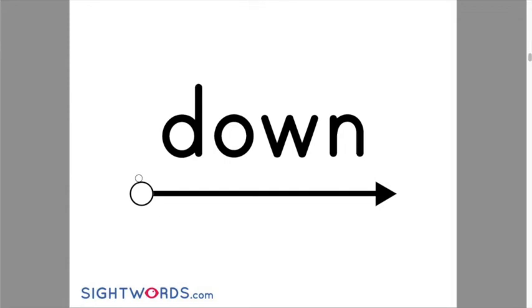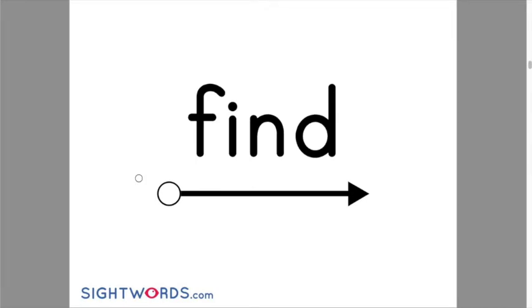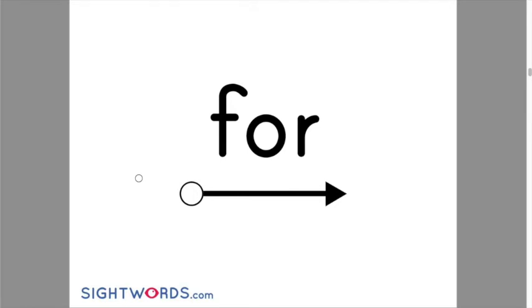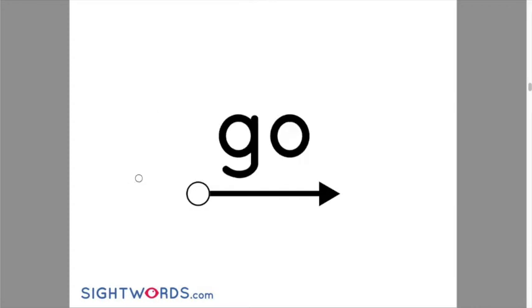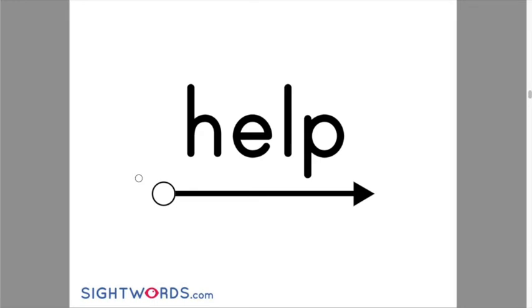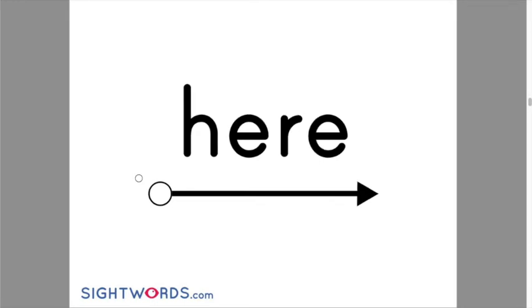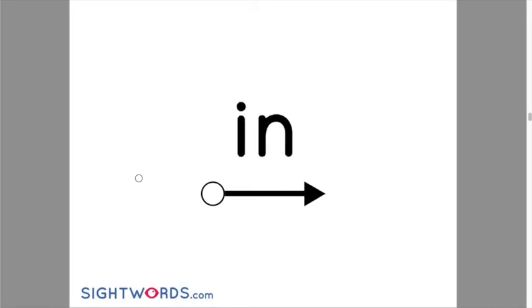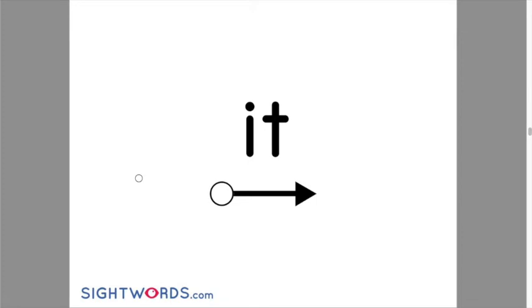It — I, T — it. Now we're going to go back and read them one more time: down, find, for, funny, go, help, here, I, in, is, it. Great job — we'll practice sight words again tomorrow.